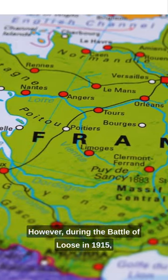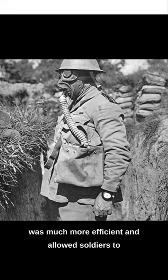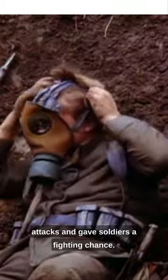However, during the Battle of Luz in 1915, the British Army introduced the box respirator, which was much more efficient and allowed soldiers to breathe normally while wearing it. The use of gas masks during the war helped to reduce the number of casualties caused by gas attacks and gave soldiers a fighting chance.